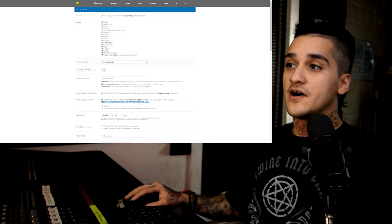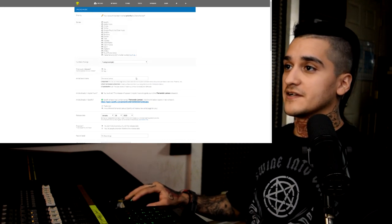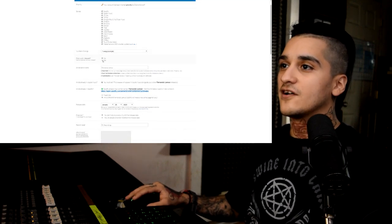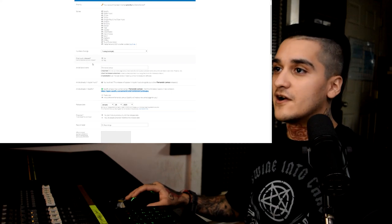Next we're going to pick the number of songs that you have. If you're doing a single, pick a single. If you're going to do an album, pick however many songs you have. Has this song been previously released? I'm going to go ahead and click no.